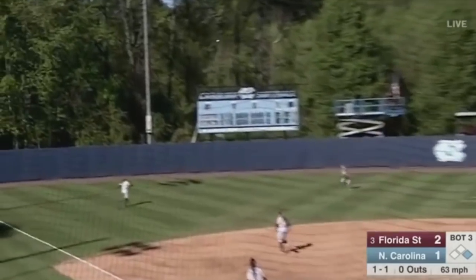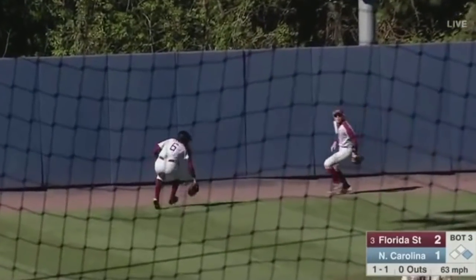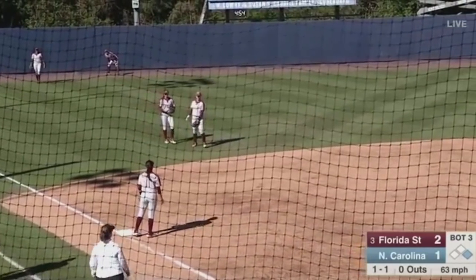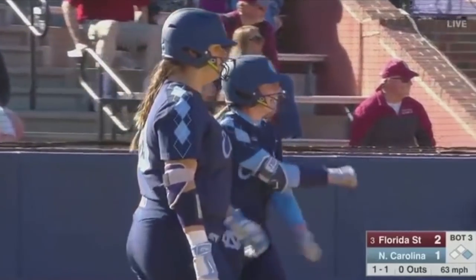Kiani Ramsey floats this one to left. It goes over Zoe Casas' head. Runners will advance, and around third to score is Burkhardt. And we are tied at two.